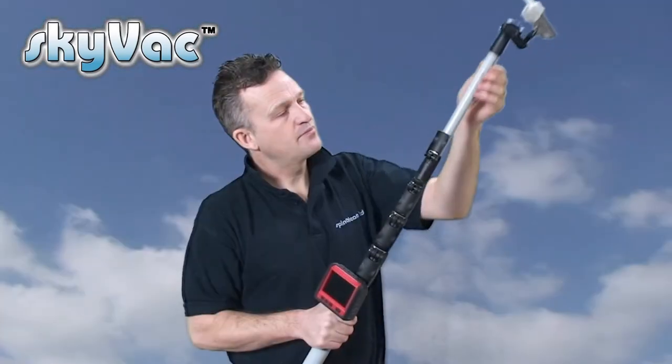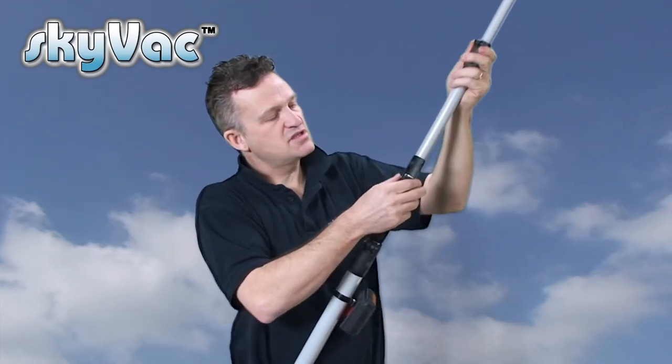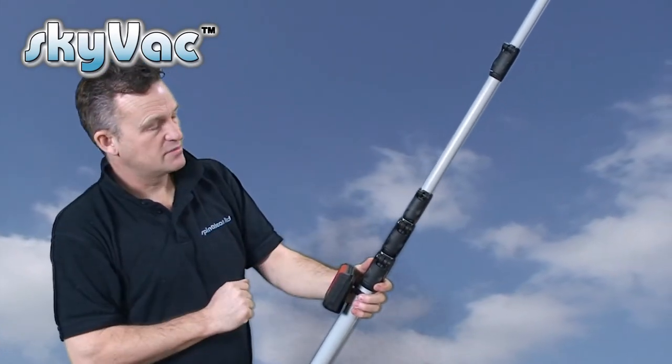Simply pull the clip and pull the telescopic poles up, clip in various sections until you get to your desired height, then view what you need with the inspection camera and onto the monitor.